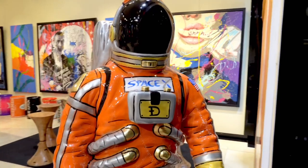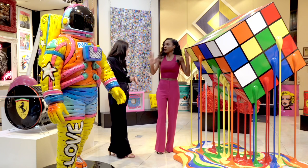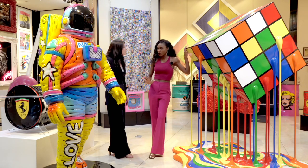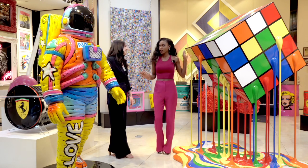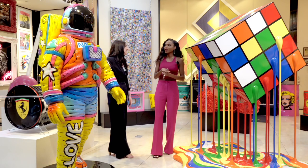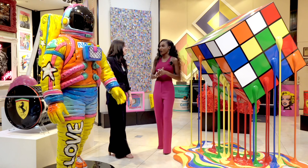These two pieces are really great because they can also go outdoors — they're painted with an automotive seal. So you're saying I could put one of these pieces by the pool? Absolutely, that's a common place for these. The rain, the heat, the sun, the snow will not destroy it. I'm not sure if they're hail tested, but they're definitely weatherproof.